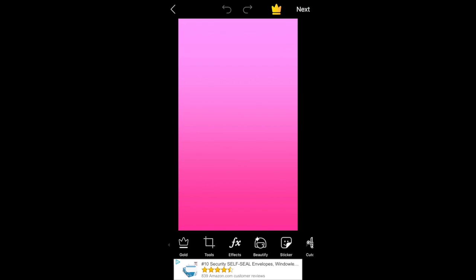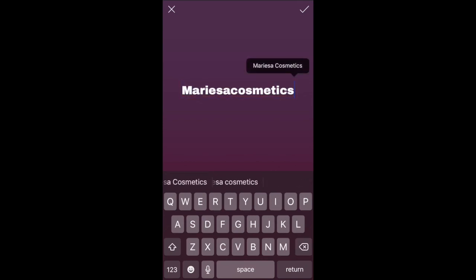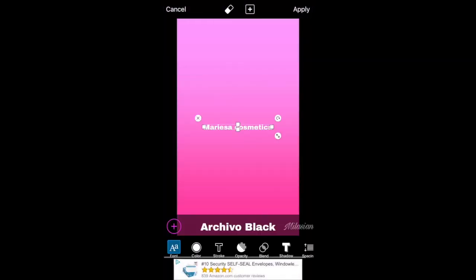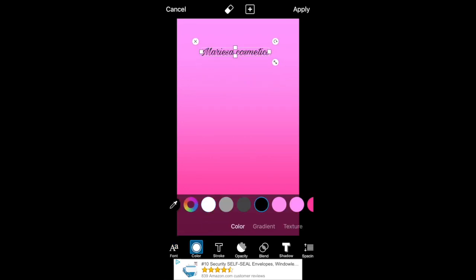Hit the plus button and then select the photo. Then I'm going to hit text and type in 'Marisa Cosmetics' — you'll type in whatever you want it to say. I just typed that in and now I'm placing it where I want it to go.